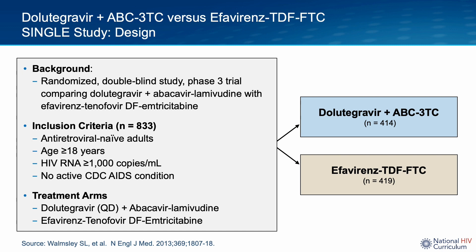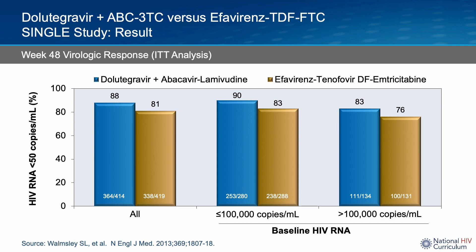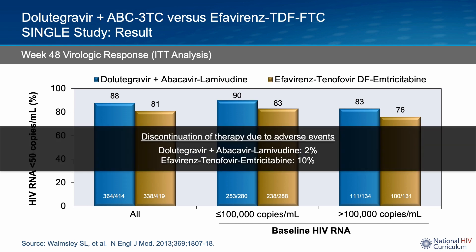833 participants were enrolled and randomized to either the Dolutegravir or the efavirenz arm. The primary objective was to demonstrate non-inferiority of the Dolutegravir-containing regimen compared to the efavirenz-anchored regimen, with viral suppression defined as HIV viral load less than 50 copies per mL at 48 weeks. At week 48, the proportion of participants with HIV-RNA less than 50 copies per mL was significantly higher at 88% in the Dolutegravir group than 81% in the efavirenz group, thus meeting criteria for superiority. The proportion of participants who discontinued therapy due to adverse events was also lower in the Dolutegravir arm.